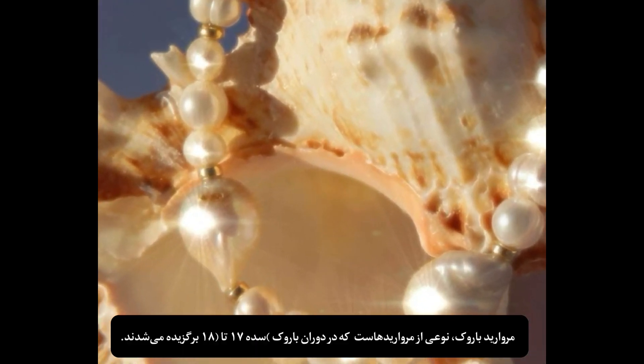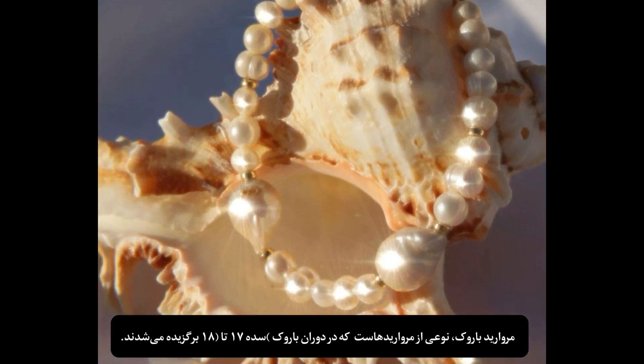Baroque pearls were selected during the Baroque period, 17th to 18th century.